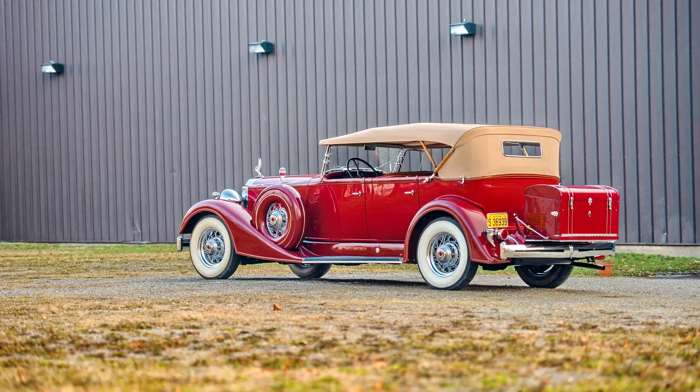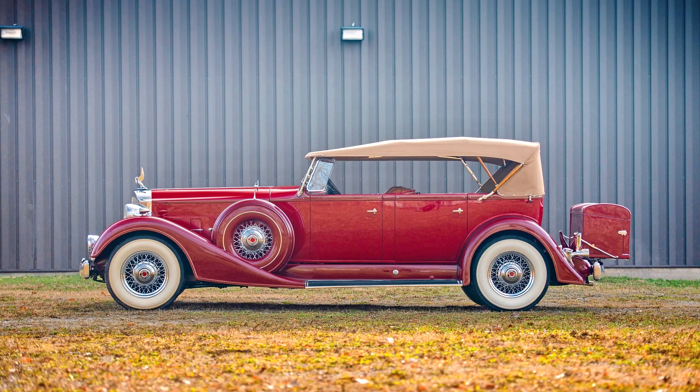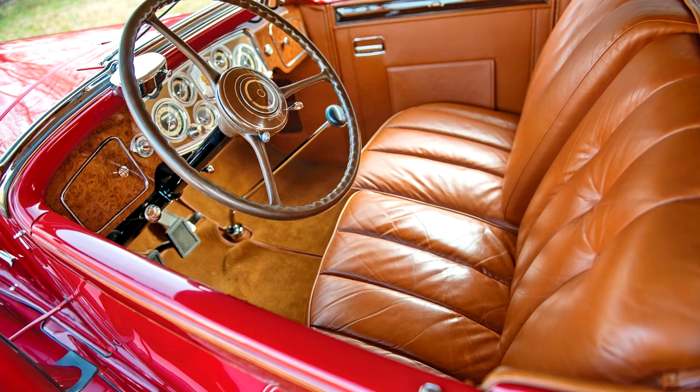The long 147-inch wheelbase became available in the Super 8 series, and with it a line of catalogued custom bodies from LeBaron and Dietrich. Among the thirteen standard bodies offered on the three different Super 8 chassis was the four-passenger Phaeton, as Packard called its touring car. Seating two in the cockpit, it had a rear seat wide enough for three, although it was considered a four-passenger car. The same basic body, with a counterbalanced rear cowl, was called Sport Phaeton.